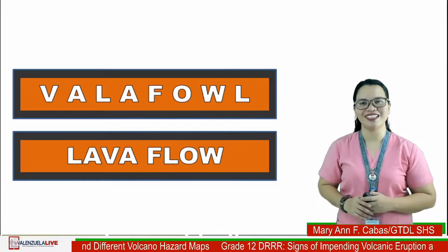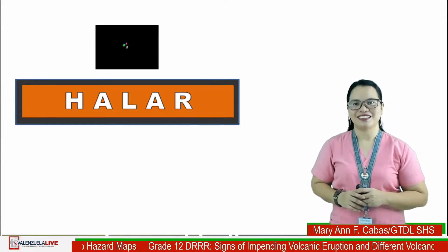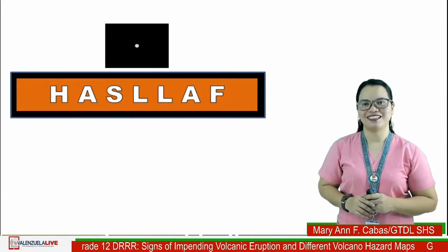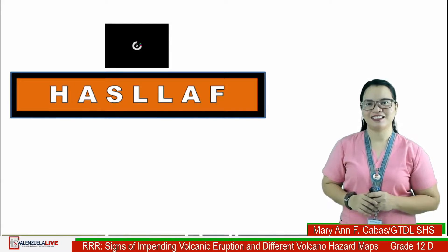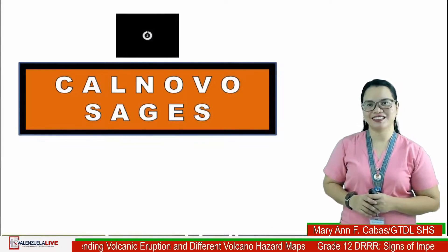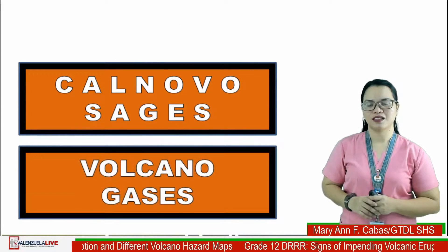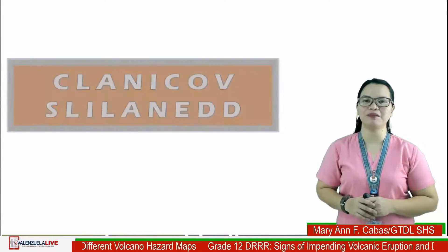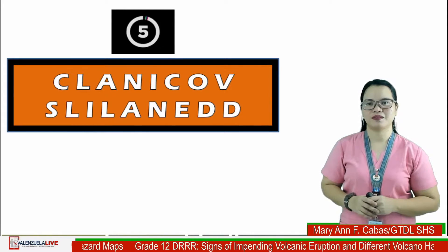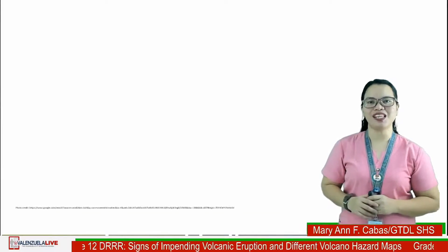Very good — the first word is 'lava flow.' Second word: 'the heart' — you are correct. Third word: 'ashfall' — good job. Fourth word: 'volcano nexus' — well done. And last, number five: 'volcanic landslide' — great job! Now let us proceed with a new lesson.